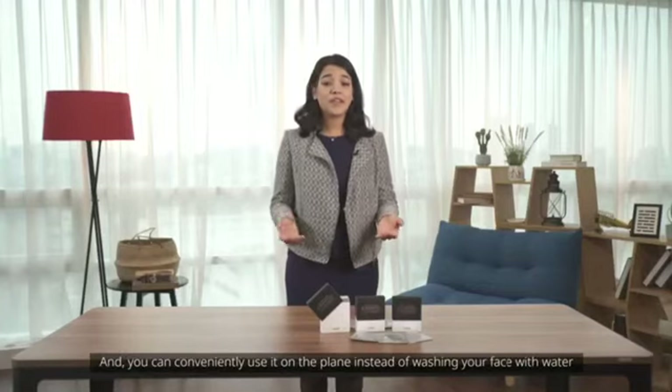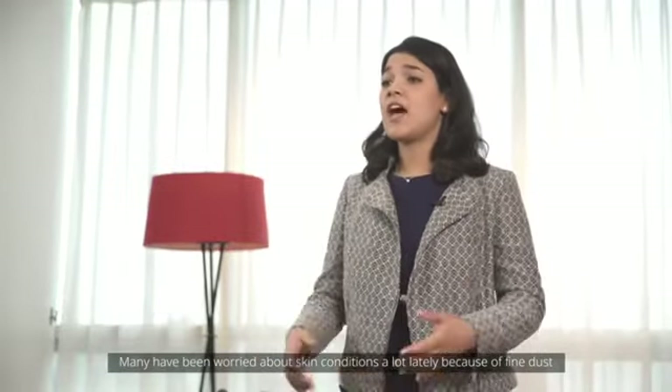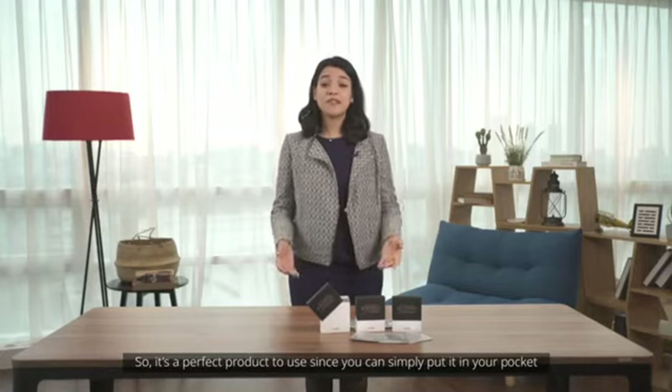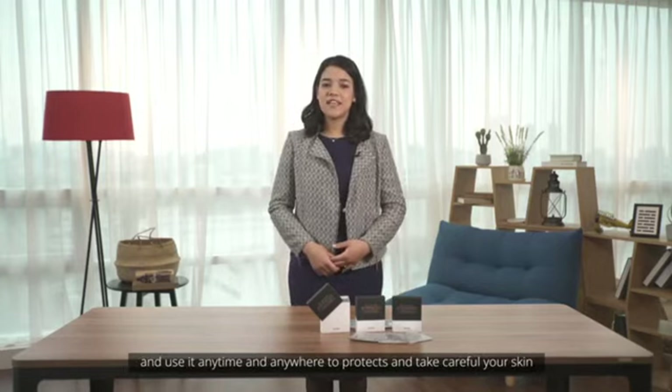And you can conveniently use it in the plane instead of washing your face with water. Many have been worried about skin conditions a lot recently because of fine dust and heat. So it's the perfect product to use. Simply put it in your pocket and use it anytime, anywhere to protect and take care of your skin.